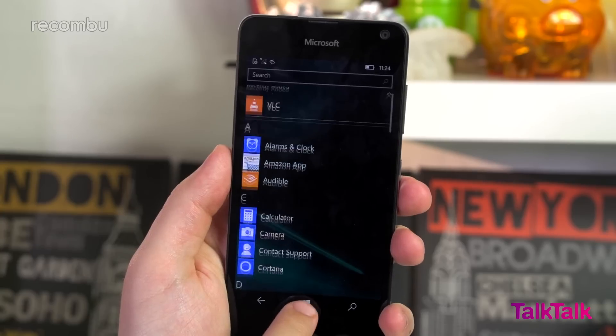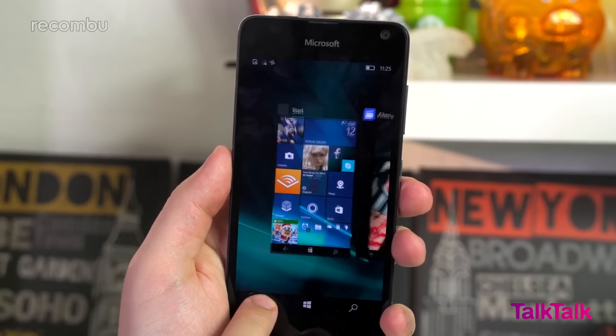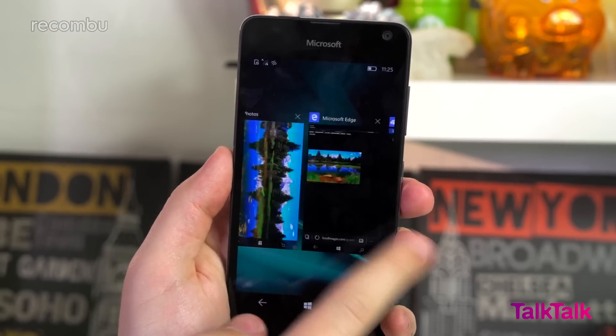The consistent look and feel between the desktop and mobile Windows operating systems is a real plus, and those loyal to the brand will appreciate the ability to move between devices with quick cloud file syncing. However, some Windows 10 features found on the flagship Lumias are very notably absent here.